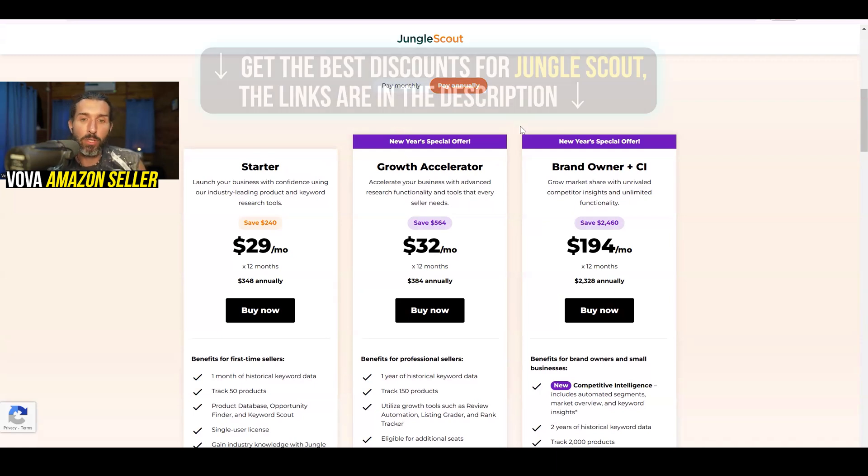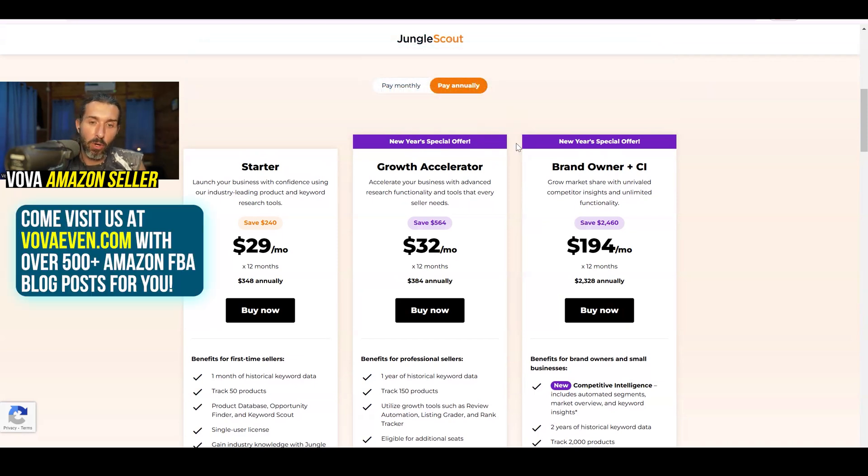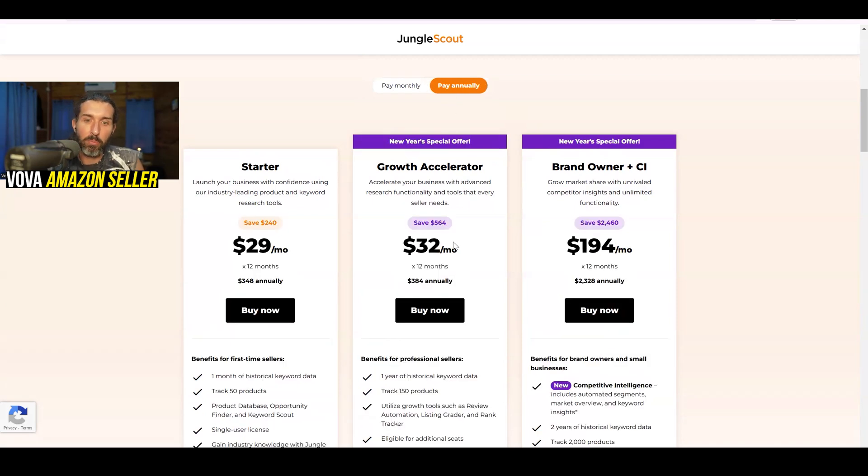This special promo might not be available anymore, so take action and check out the link in the description — I'm always going to try to have the current offer updated there for you. If you pay monthly it's $71, and if you pay annually with the current promo it's $384 — really good savings. As it says here, that's $564 saved with the Growth Accelerator on the current offer.